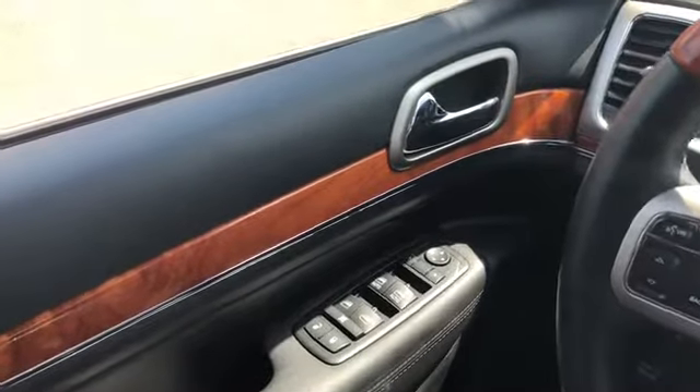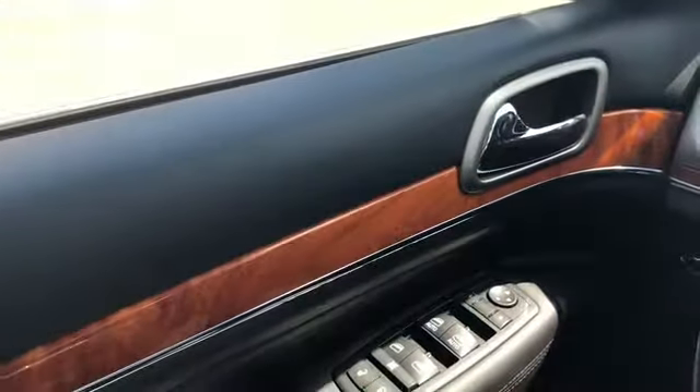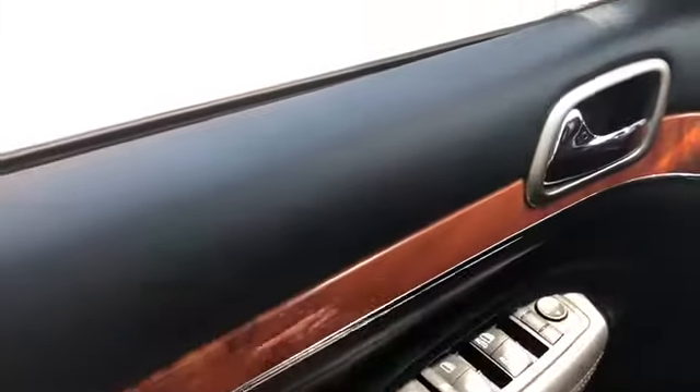Sitting inside the Jeep here, just going to do a quick run-through of some of the features that are equipped — this Jeep does have a lot going on. Starting on your door panel you have these wooden accents, you have your chrome door handle, we also have our power locks, our power windows, and our power mirrors which are both heated and have blind spot monitoring on them.